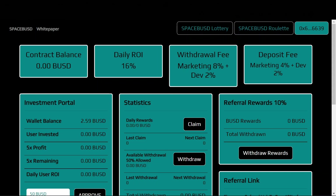So this is the main website for SpaceBUSD. This is where the contract balance is going to be displayed. It's at zero right now because the project has not yet launched, but once it launches later today, this is where you'll be able to see how much is in the contract balance.